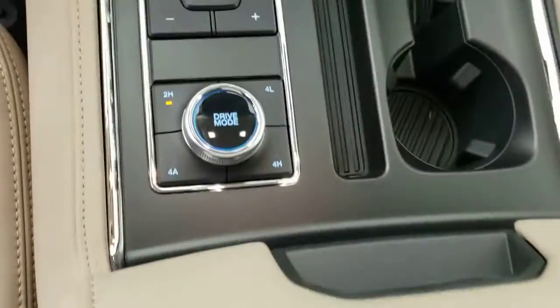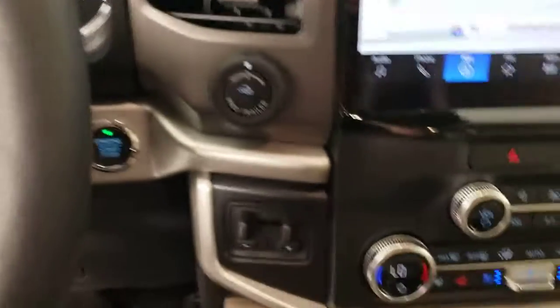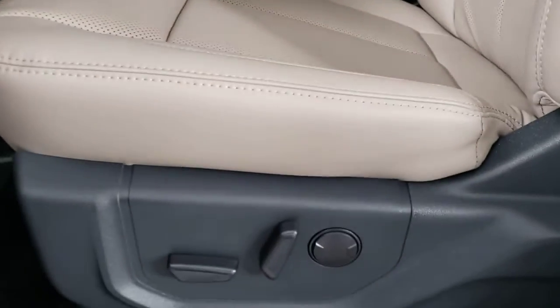Keyless entry, navigation system, four-wheel drive, satellite radio, backup camera, power liftgate, remote engine start, third row seat, rear AC, and power driver seat.